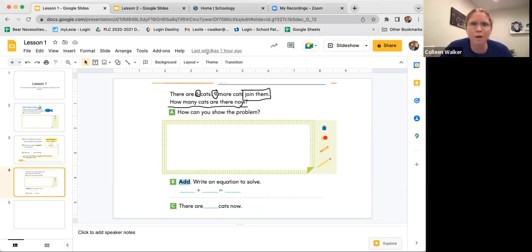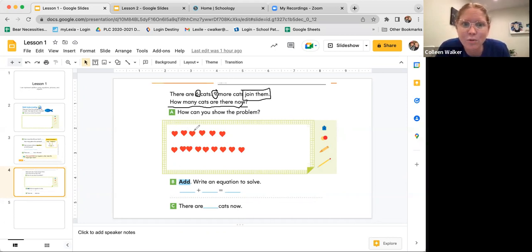How can you show the problem? I'm going to use a little stamper, and my little stamp will represent the cats. So there are six cats. Can you count to six with me? One, two, three, four, five, six. Now nine more join them. Can you count to nine with me? One, two, three, four, five, six, seven, eight, nine. Awesome, friends. Let's go ahead and count how many cats there are now all together. Ready? One, two, three, four, five, six, seven, eight, nine, ten, eleven, twelve, thirteen, fourteen, fifteen.